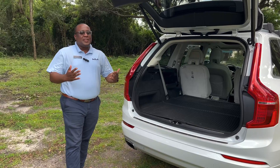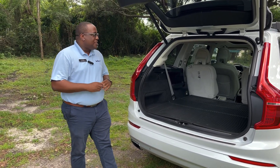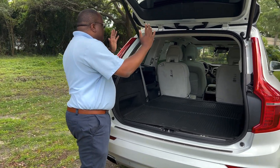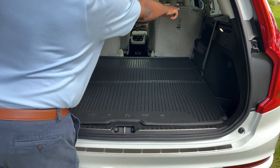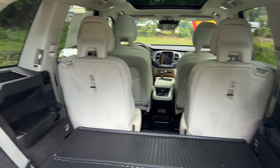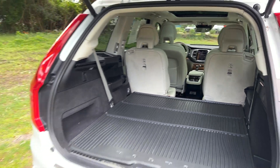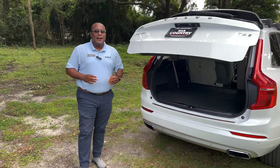You can see the Volvo has plenty of space back here. In the third row, you have air vents in the back — some third row vehicles don't have air vents in the back, which is unusual, but with the Volvo you don't have to worry about that. Thank you for taking the time to check out the pick of the week.